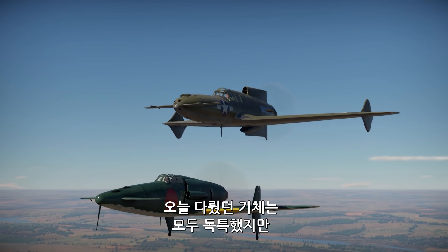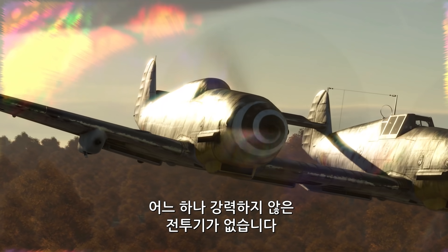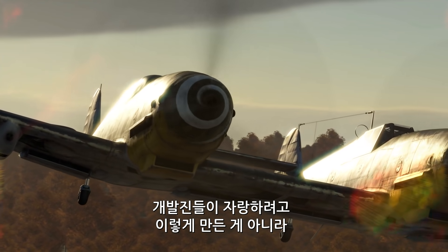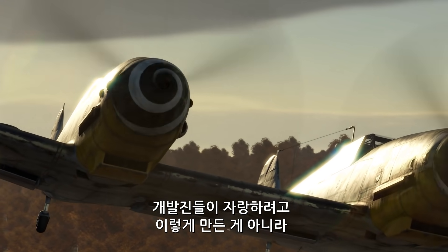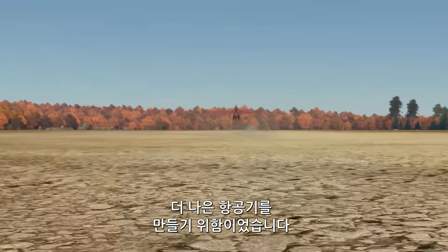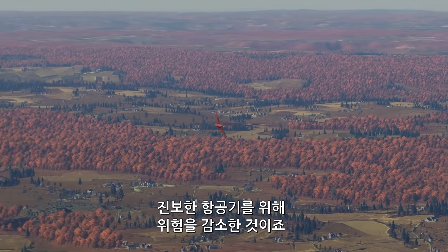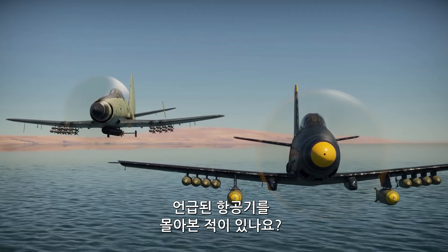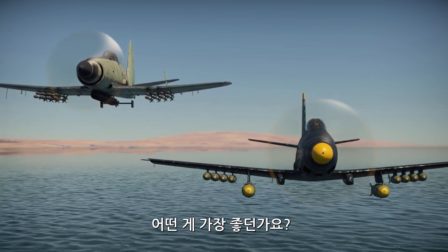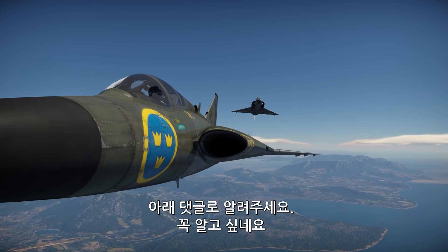All the aircraft we discussed today might look peculiar, but every single one of them can prove their worth in battle. They were built this way not because the designers wanted to stand out, but because they were trying to build an even better, more advanced kind of combat plane, and were ready to take risks. Have you ever flown any of these designs? If so, what's your favorite? Tell us in the comments below — we'd love to know!